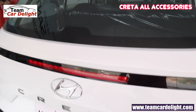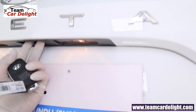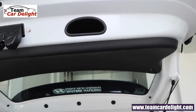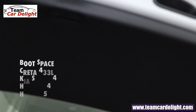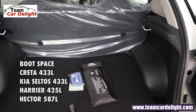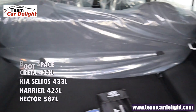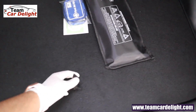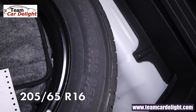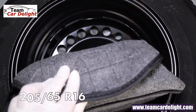Creta features a rear wiper and defogger that can be installed, along with an electric trunk opening. The total boot space is 433 liters. There's a luggage lamp, a tool kit, and a spare tire — a 16-inch 205/65 section tire on normal steel wheels.